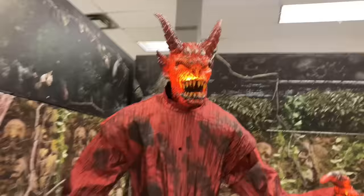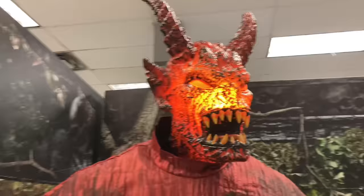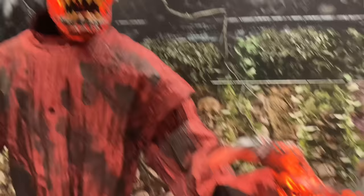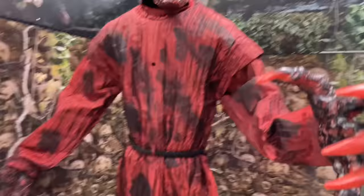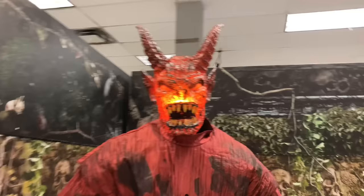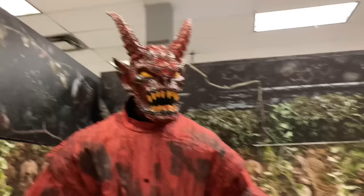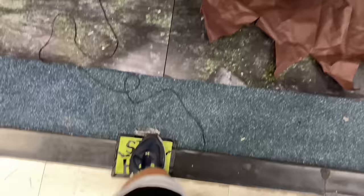Here we have the Livid Lava Demon — one of my favorite demon props. I absolutely love that lighting effect inside his head. It is so awesome, and same with the hands too. You've got the hooves down here; I believe he does have a tail, but it doesn't look like it's attached. That is awesome.